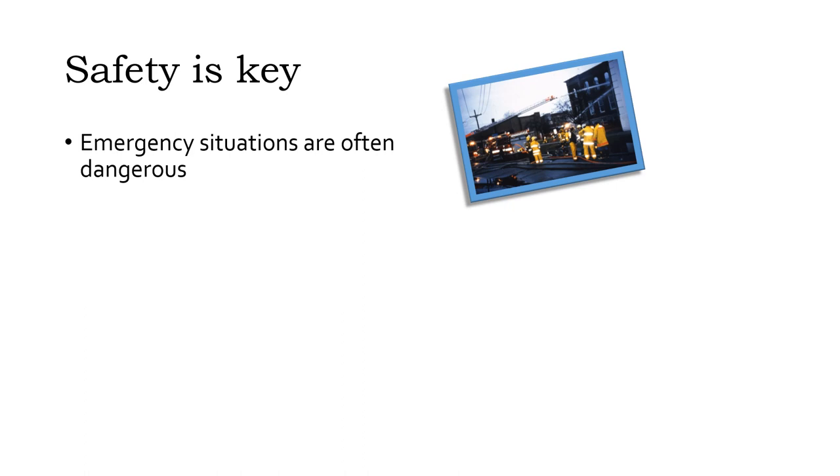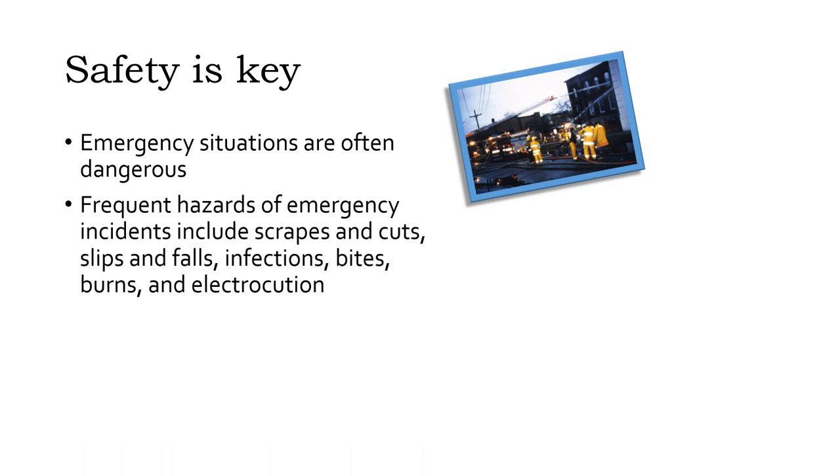Emergencies are often dangerous. The things that cause sudden harm to photographic materials often pose risks to us too. Frequent hazards of emergency incidents include scrapes and cuts, slips and falls, infections, bites, burns, and electrocution.